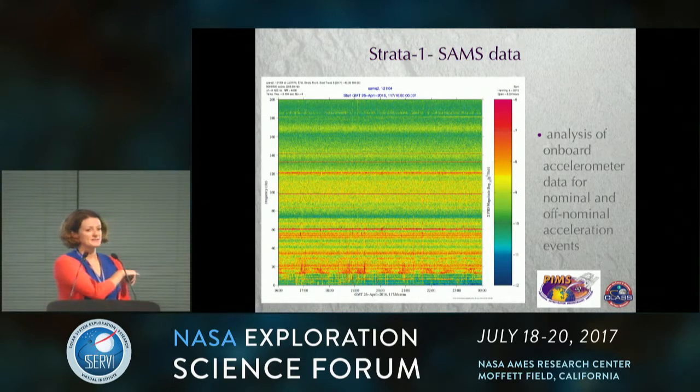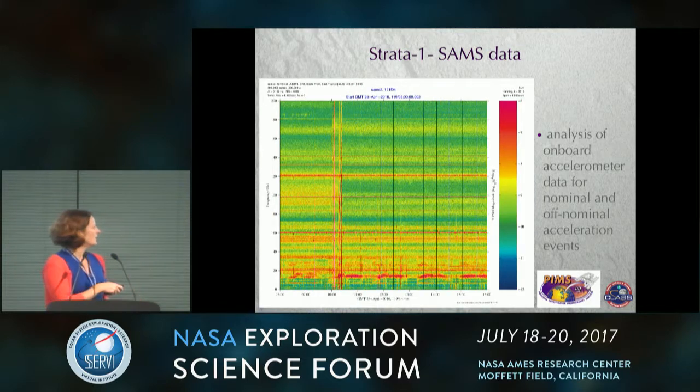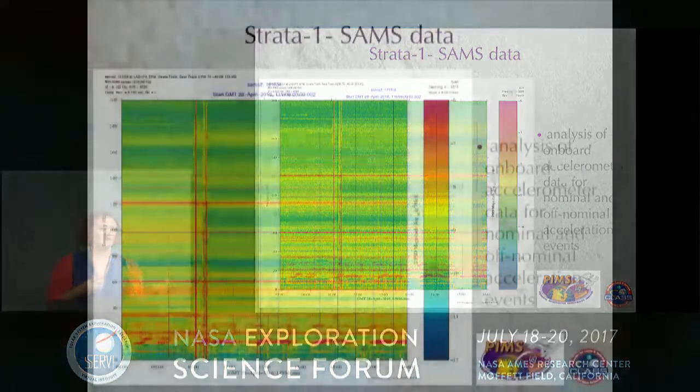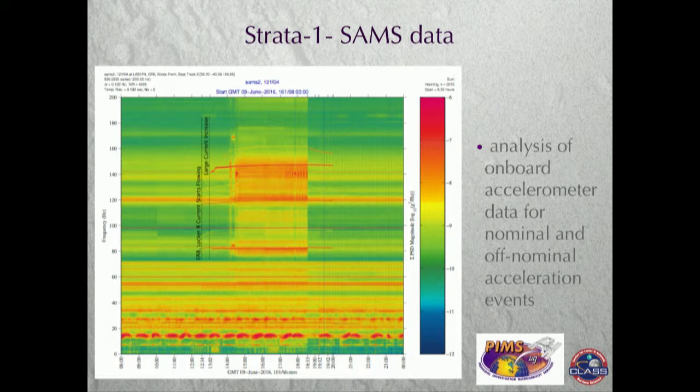Here is some of the SAMS accelerometer data. We get accelerometer data with strength at different frequencies — frequency is on this axis, and the color bars tell you the strength as a function of time, over the course of about eight hours. Here you have a pretty quiescent day; the red noise is just noise from other things happening on station, and there's always noise down here due to the K-band antenna. But some days we have events where you see a large spike across all frequencies. We're trying to see if those correlate with the big jumps we see in particle motion in the tubes. Sometimes other experiments turn on and have their own acceleration events — in this case it was another experiment in the same rack on the ISS, possibly the 3D printer.